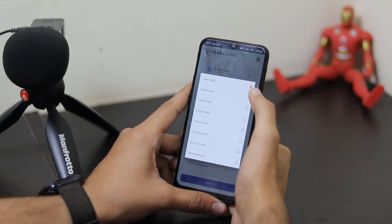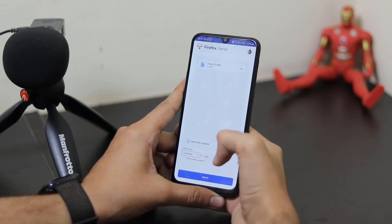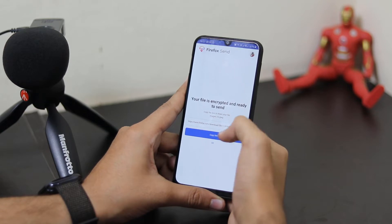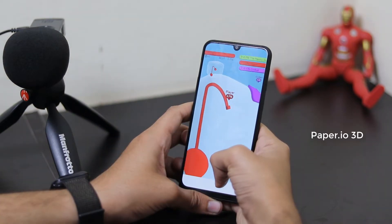If you want only 2 people to be downloading this file, you can keep it at 2 downloads and after that it will expire. Once you upload the file, here you can see it has been uploaded and it will give you an encrypted link which you can copy and share with your friends easily.